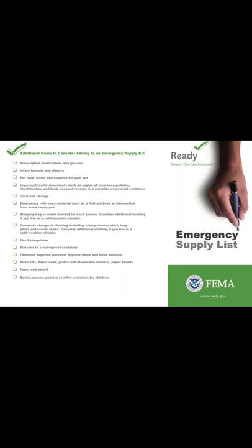That's it for FEMA's emergency supply list. I do have another list I'm going to create on my own — I'll create a second video. Make sure you like, comment, and subscribe.